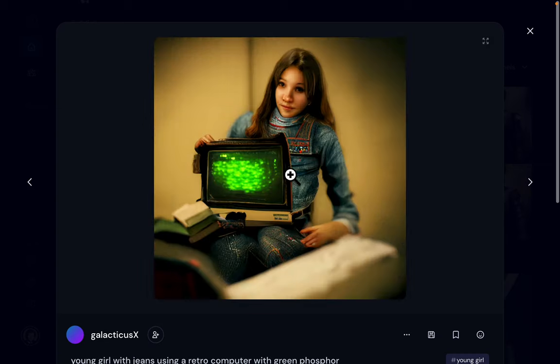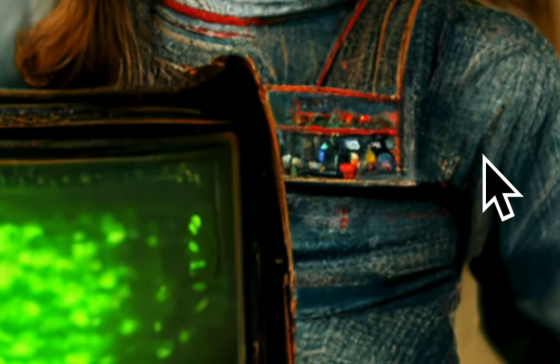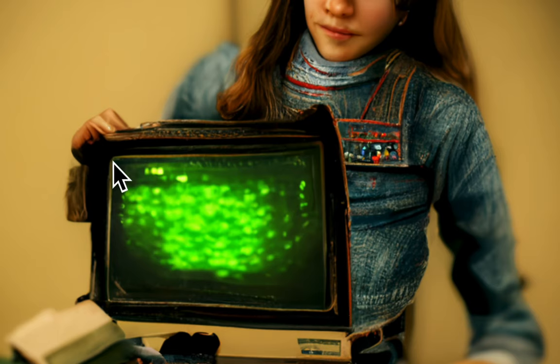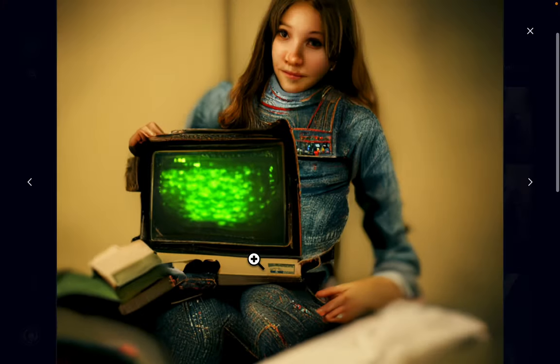I made a high-res render of one of them. Look at this — the face came out quite beautifully. The level of detail on her clothes is very nice. The computer is very funny — it's like it's made out of a soft fabric or something. But it's quite beautiful at the same time.